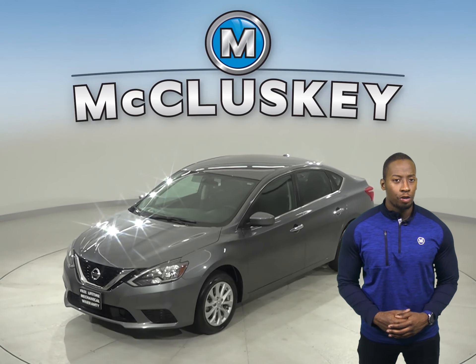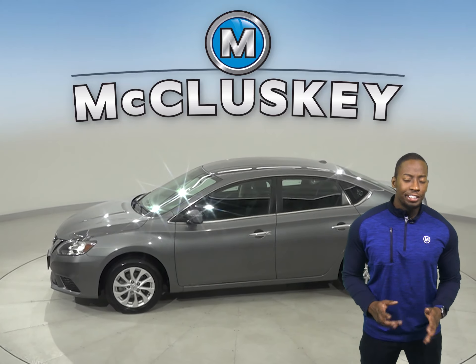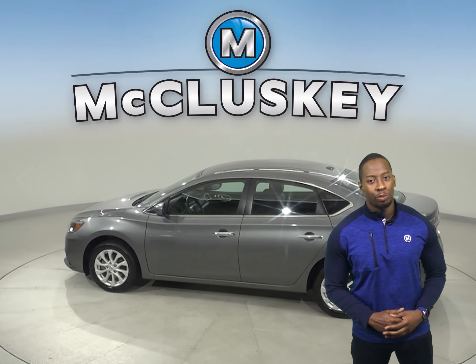This 2019 Nissan Sentra has about 33,000 miles on the odometer. There is front air conditioning. This vehicle also has cruise control, power steering, and powered windows.